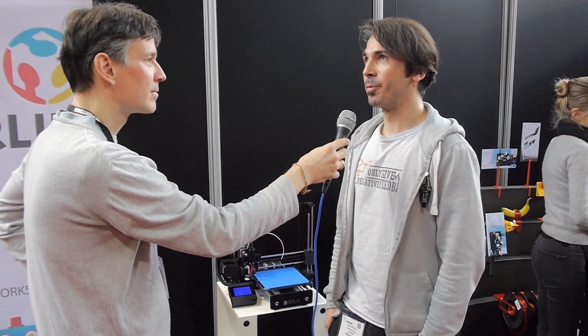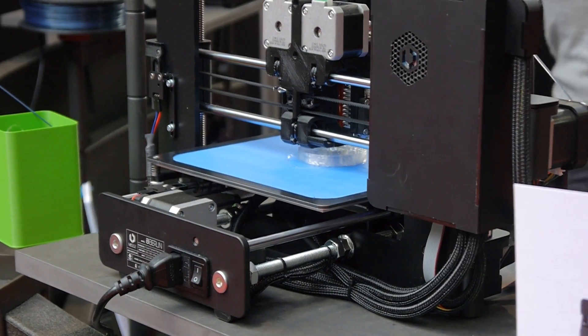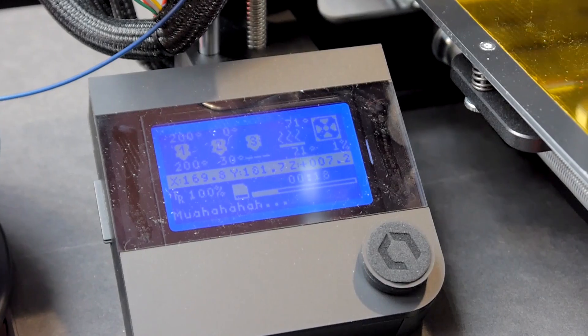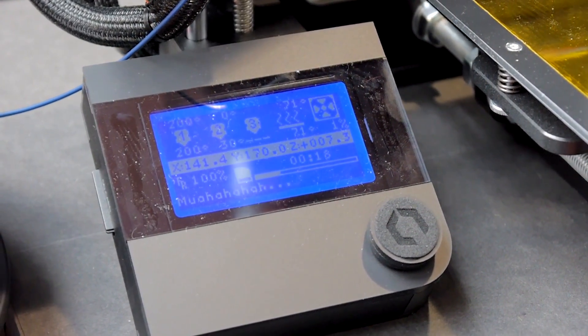What did you add to the printer to make it better? First we replaced all the parts to make it more accurate. And then we took a lot of details out that made it difficult to assemble, so it's very, very easy to assemble.